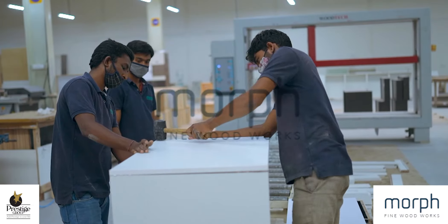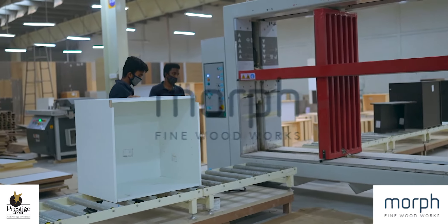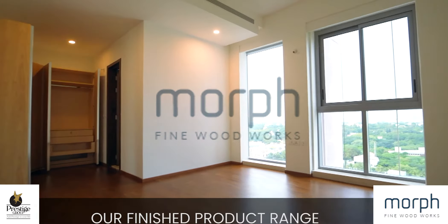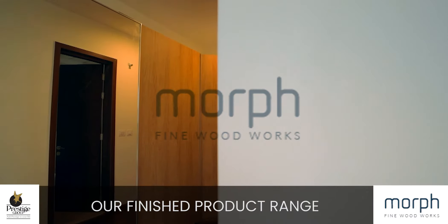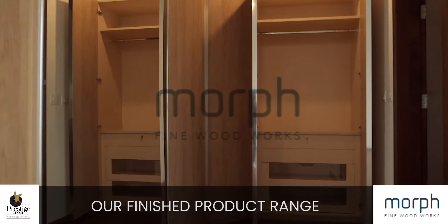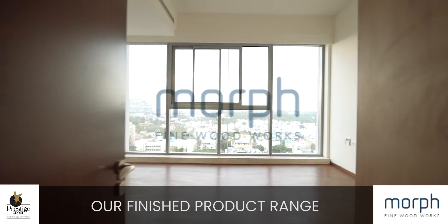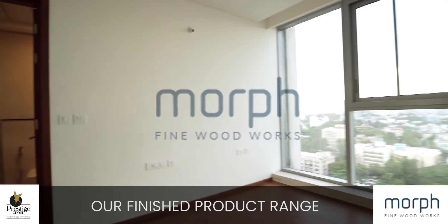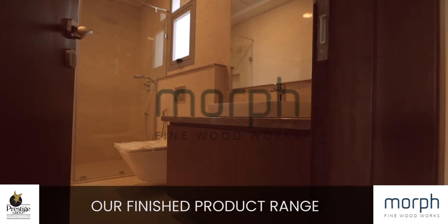The concluding process in cabinetry is assembly. Showcasing our finished product range, we at Morph Fine Woodworks are very sensitive to our environment and follow green principles while developing eco-friendly products and right through our manufacturing processes.